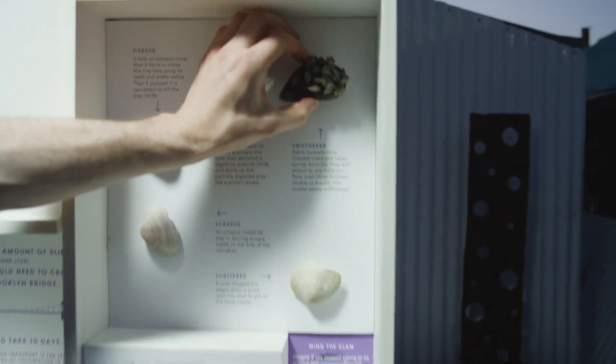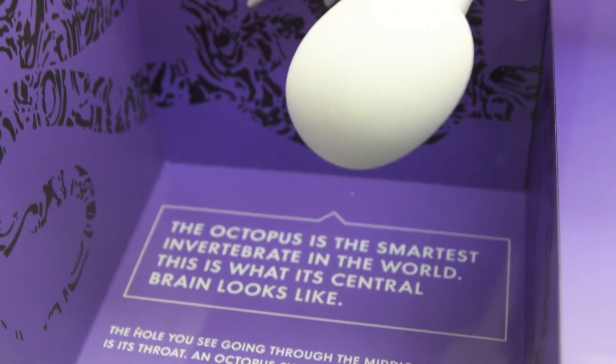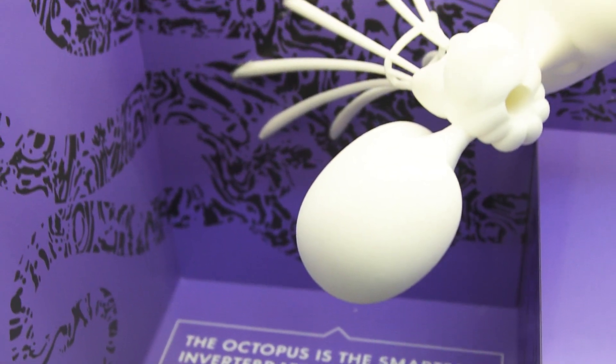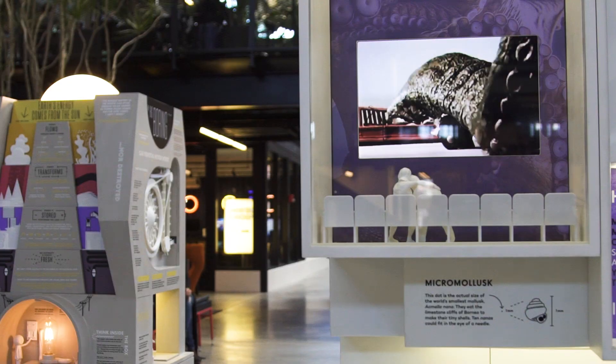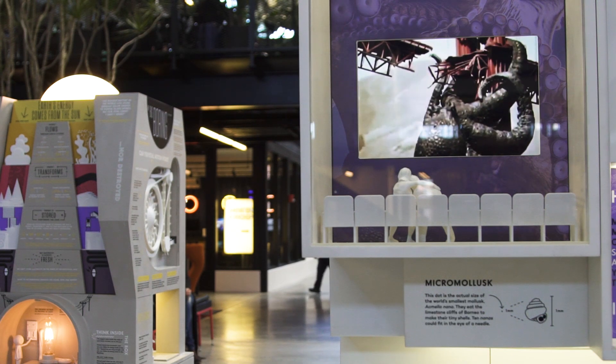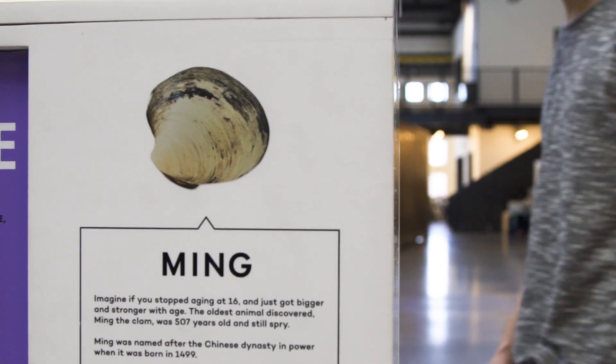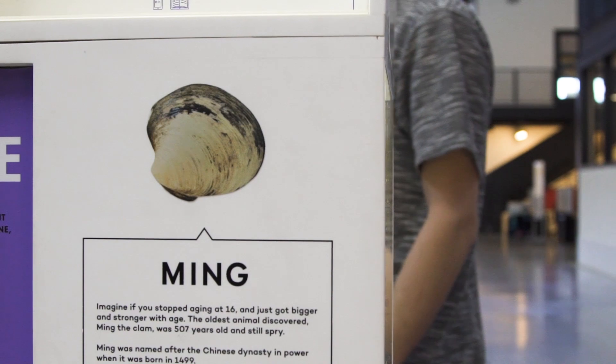There are all these great things that humans can learn about the world through mollusks. We have a brains exhibit where we learn the different ways mollusks think. Octopus intelligence is a really interesting way to learn about potential forms of alien intelligence, because it's so different from how we think. We also learn about clams, who don't even have a brain at all and yet are still able to function.